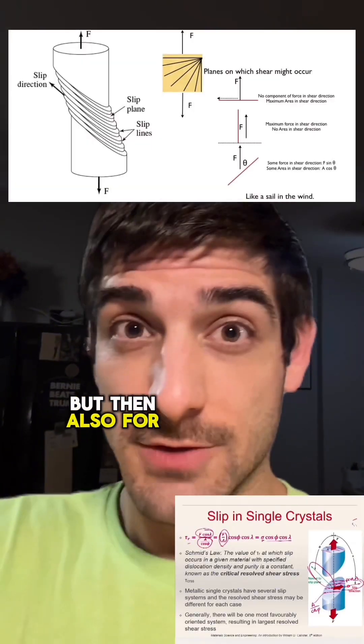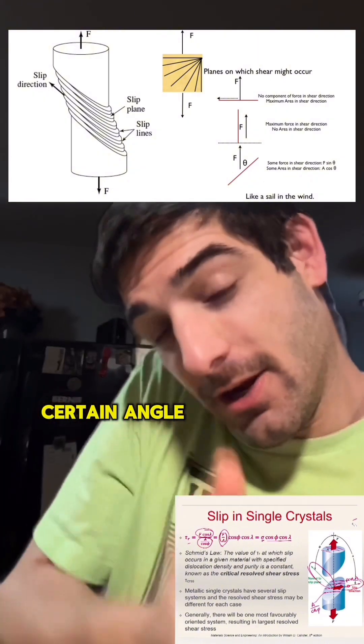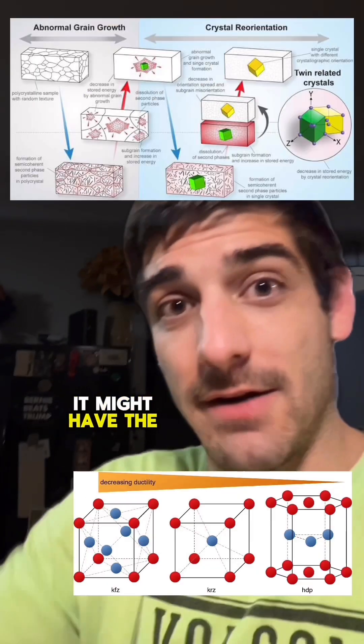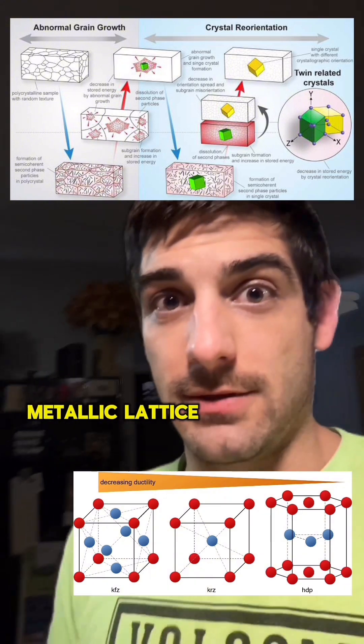For the discs, we're going to grow them as a single crystal, with the crystalline structure at a certain angle on the full growth. When you cut your discs, you have to cut them along that one angle on the crystal being grown — it might have the highest tensile strength along that axis of the crystalline structure or the crystalline metallic lattice.